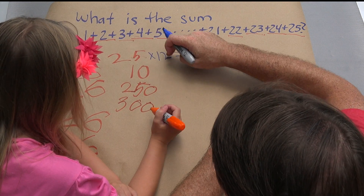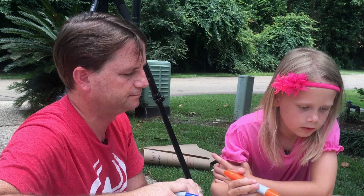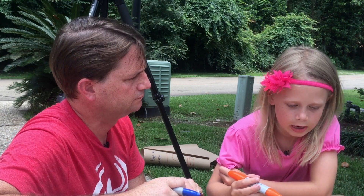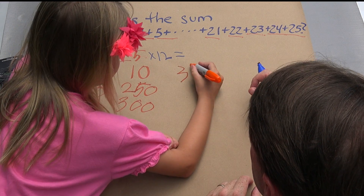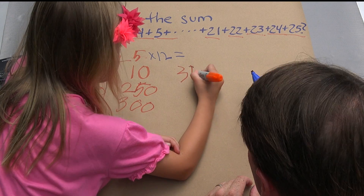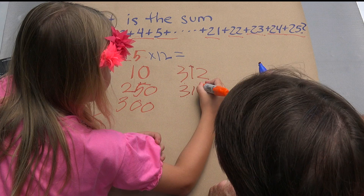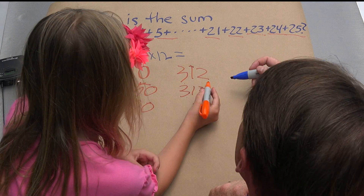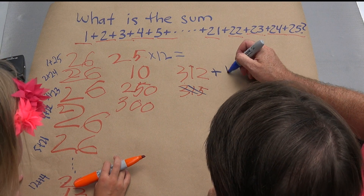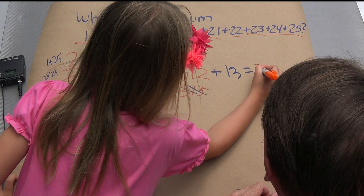So if 25 12's is 300, what's 26 12's? It'd be one more 12, right? Yes. So what's that answer? 312. Write that down. 312. Plus one more 13. 312 plus 13. And what's that? 325.